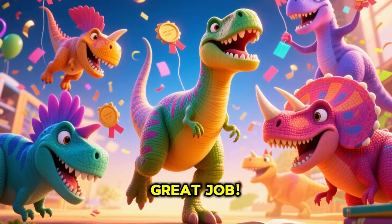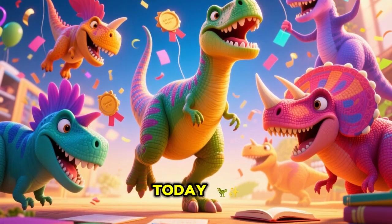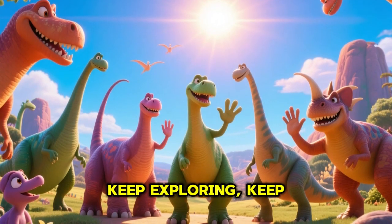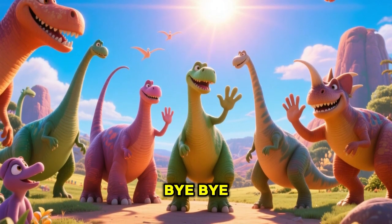Great job! You learned 15 kinds of dinosaurs today. Keep exploring, keep learning, and see you in the next adventure. Bye!